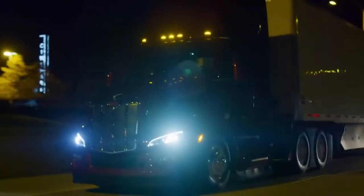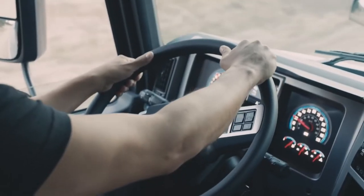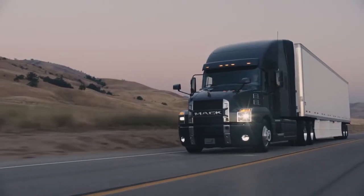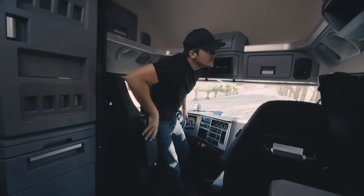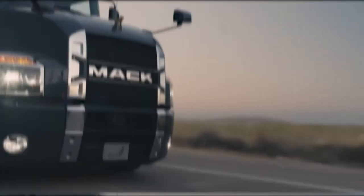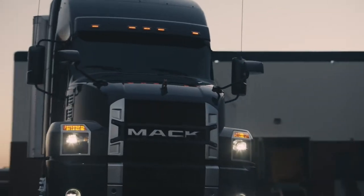Finding the right trailer for a particular application is critical. Organizations selecting the type and build of semi trucks can have a crucial impact on their operations, costs, and profitability. Choosing and designing a perfect trailer can make a significant difference to factors such as safety and security of shipments, along with hauling capacity and profitability.